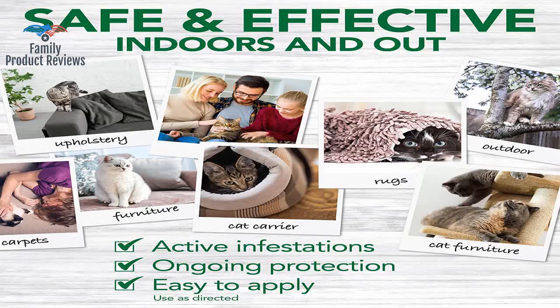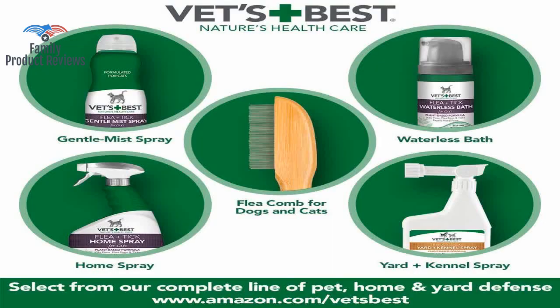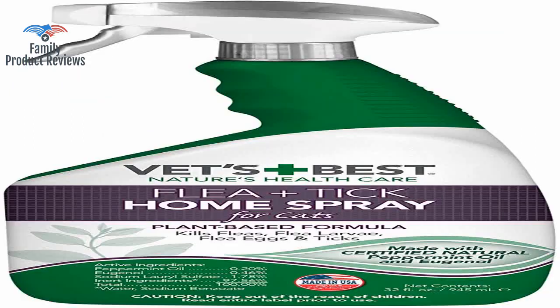This is great — you can apply it right to the animal, or right to carpets and furniture. All in all, this is an excellent bug spray for both in-home use or on your pets.